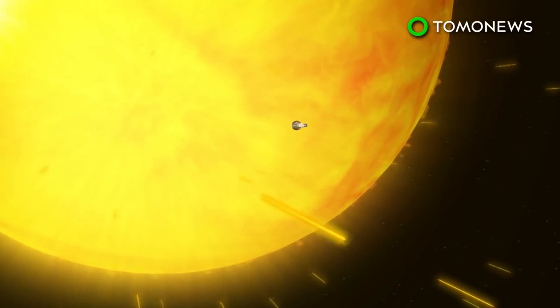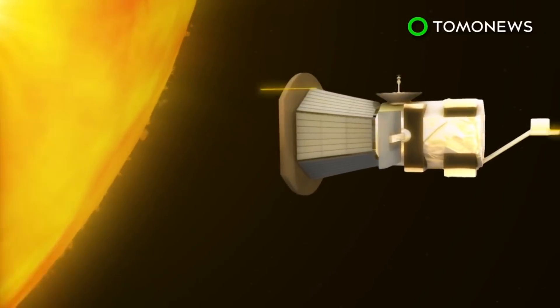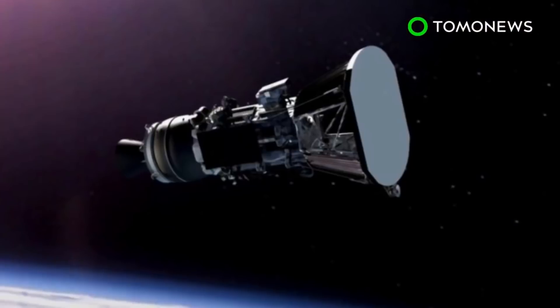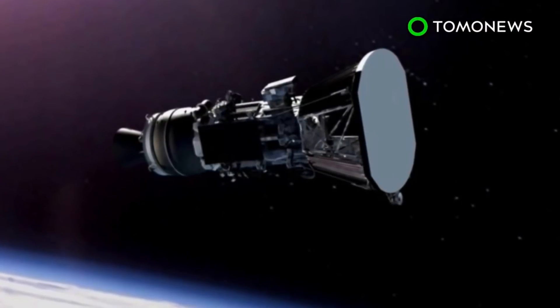The probe is then set to fly through the heated solar atmosphere called the Corona to understand and be able to predict the behavior of solar winds. If all goes according to plan, the Parker Solar Probe will make its first close pass at the Sun in November.